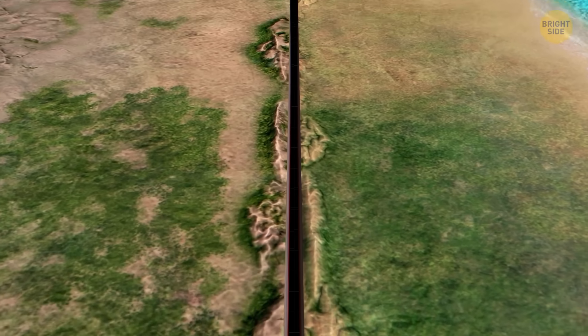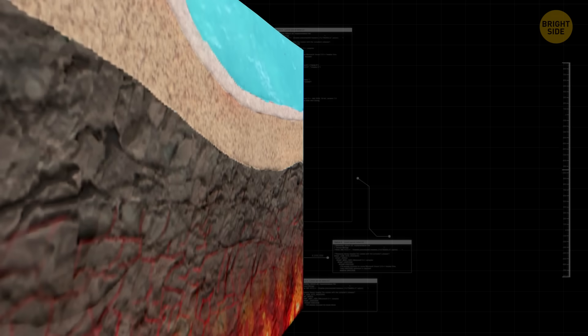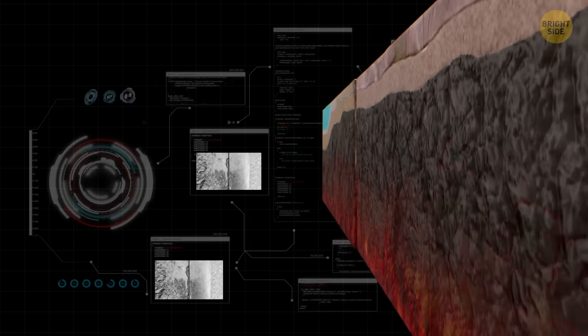But in 2014, scientists discovered that cratons might not be as indestructible as they thought. Some cratons had lost parts of their strong roots because of certain geologic processes and became thinner. It looks like cratons could become less stable if they go through more tectonic changes.